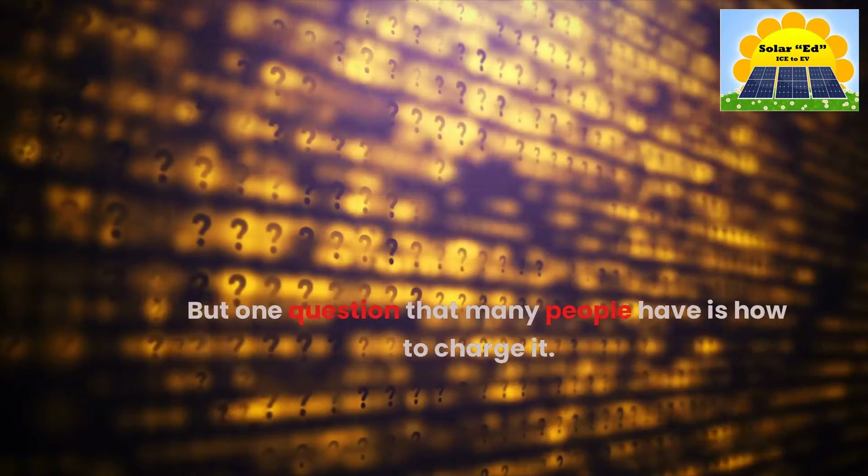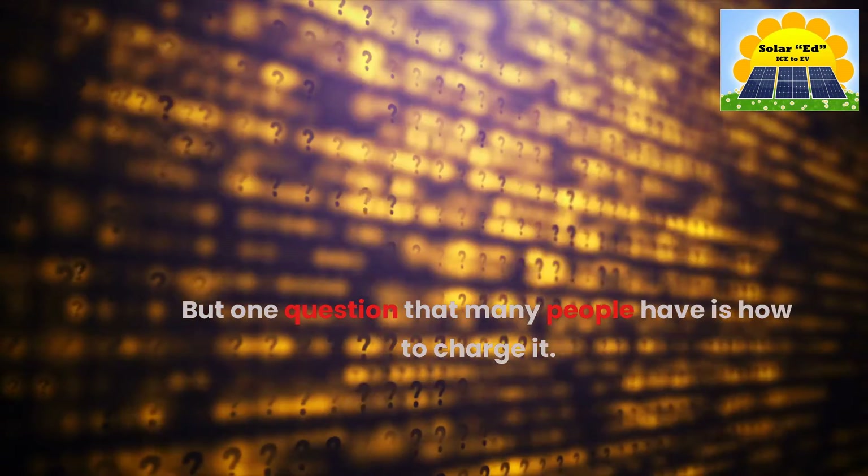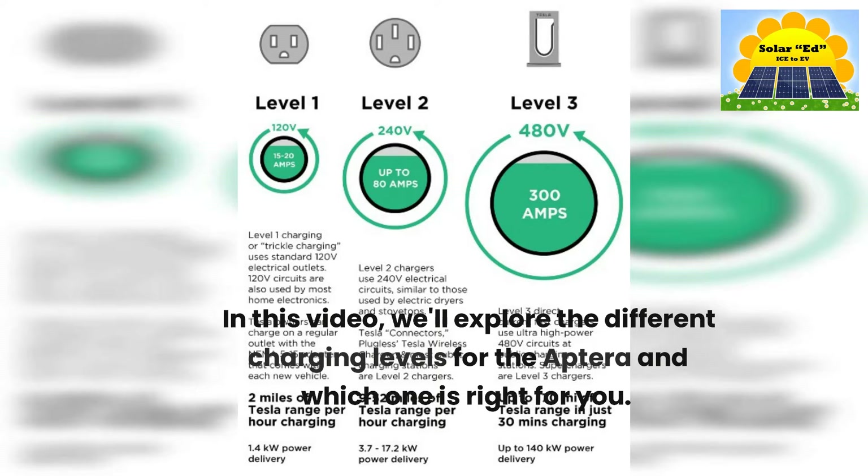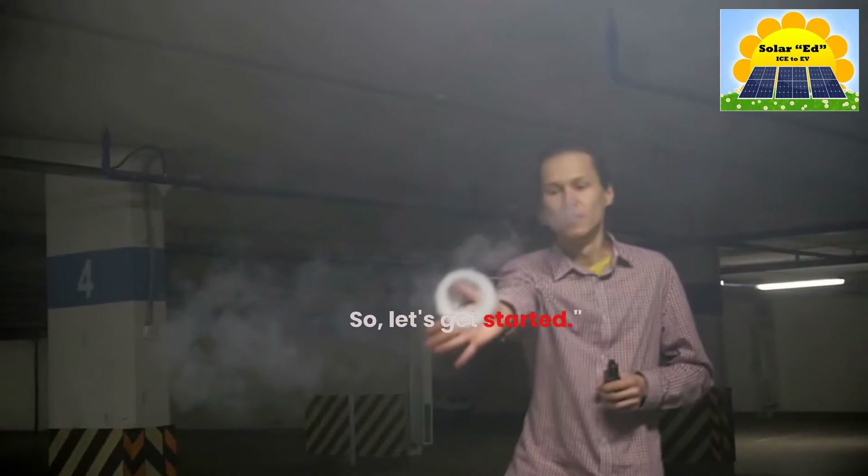But one question that many people have is how to charge it. In this video, we'll explore the different charging levels for the Aptera and which one is right for you. So let's get started.